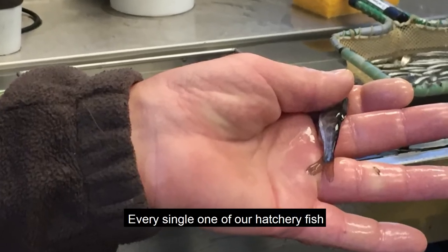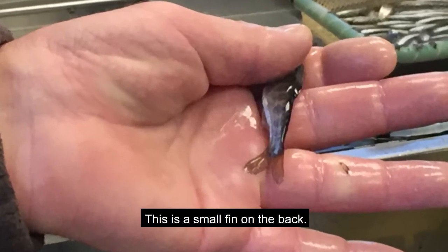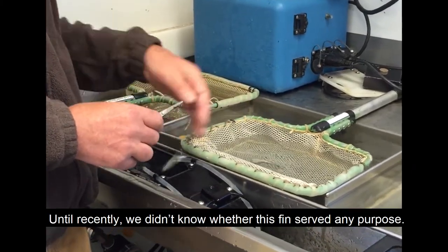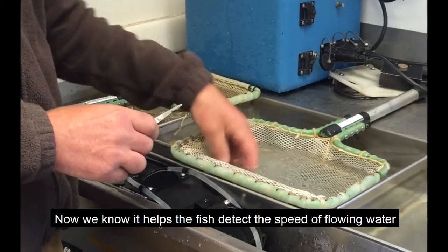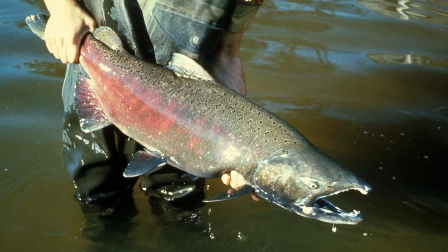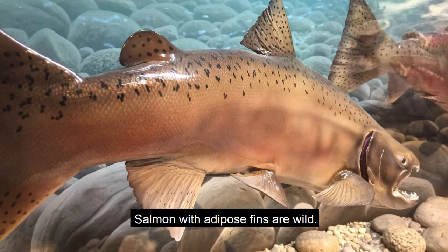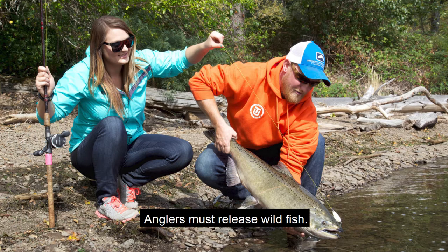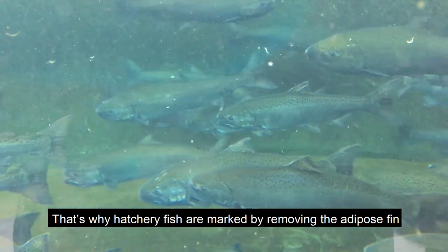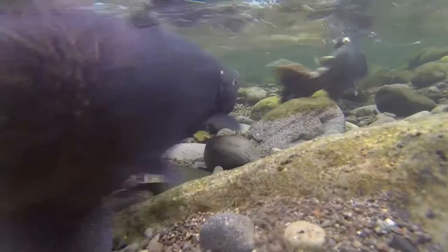Every single one of our hatchery fish has its adipose fin clipped off. This is a small fin on the back. Until recently, we didn't know whether this fin served any purpose. Now we know it helps the fish detect the speed of flowing water, but since the fish has other ways of measuring that, clipping the fin does no harm. Salmon with adipose fins are wild, and anglers must release wild fish. That's why hatchery fish are marked by removing the adipose fin, so anglers can recognize which ones to keep and which to let go.